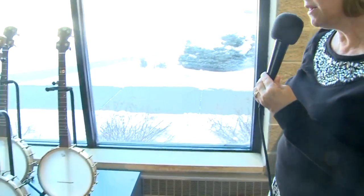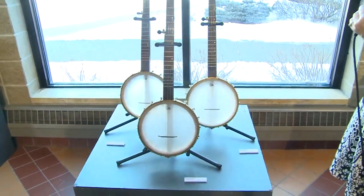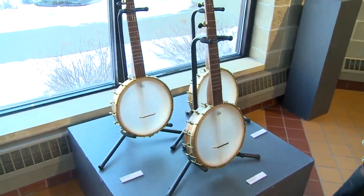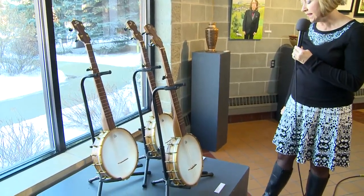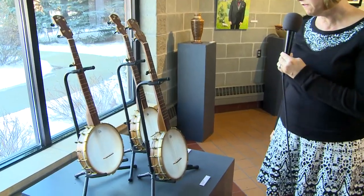Next, we have three banjos created by Eric Oren of Kasota. Eric received his artist grant to construct these banjos, which he also plays and sells. They're called Upland Banjo number 26, 20, and 24.